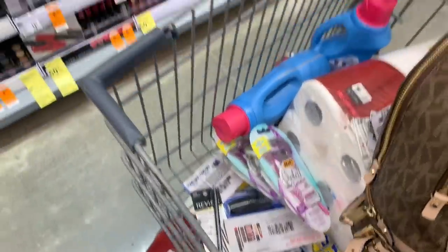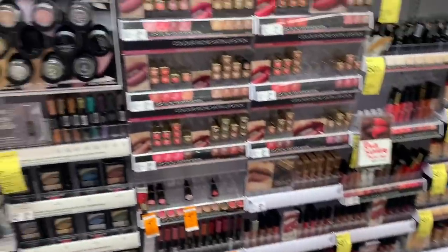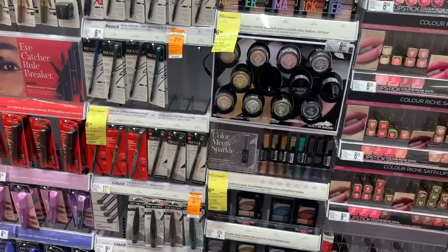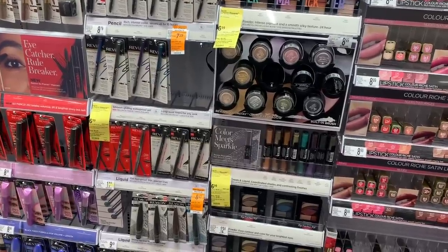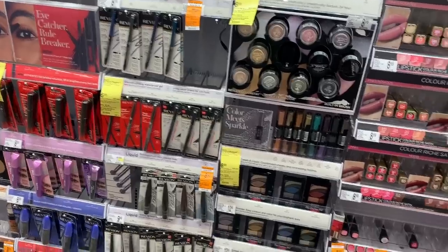Hey friends, welcome back! I am at Walgreens — happy new year, my first Walgreens video of the year. On my account, I have a Spin $30 Get 6,000 points offer and a Spin $20 Get 5,000 points offer. I don't know if they're going to stack, but we're gonna see what it does.